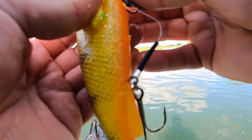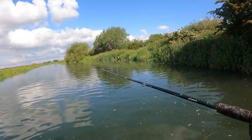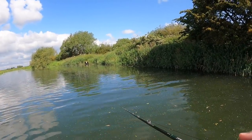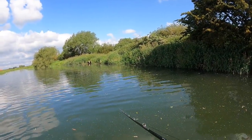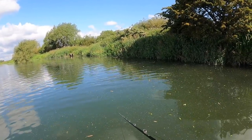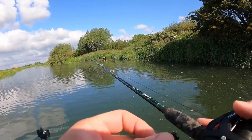It had the bait T-boned in his mouth but I missed it — hopefully you saw that on camera. It proper shot out for it, slammed it, set the hook, but yeah he didn't have any hooks in his mouth. Two hits in this spot though, that's good. That were a really small fish, probably a pound, maybe two at a push.